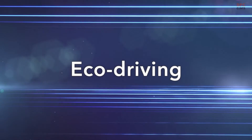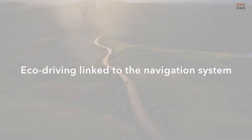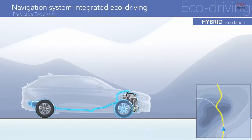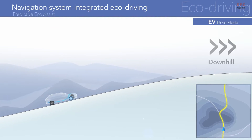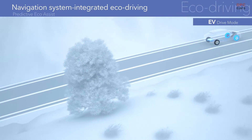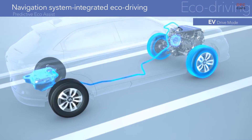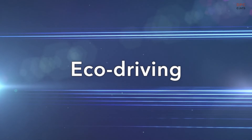Eco-driving has evolved even further by linking to the navigation system. Route conditions are read in advance based on navigation information. When the vehicle approaches a downward slope, which can be used to regenerate battery power, the system actively uses the batteries and reduces engine power generation, creating an even more sophisticated, exhilarating and eco-friendly driving experience.